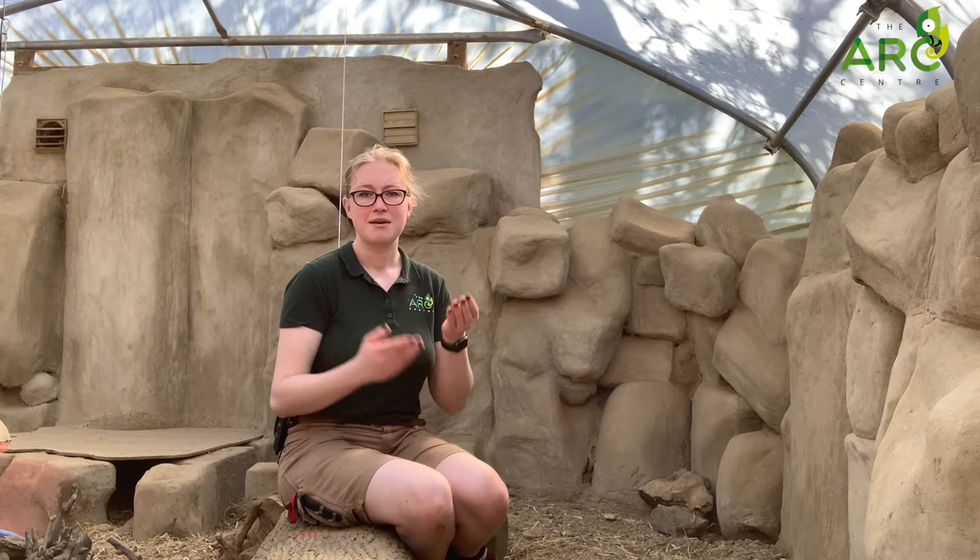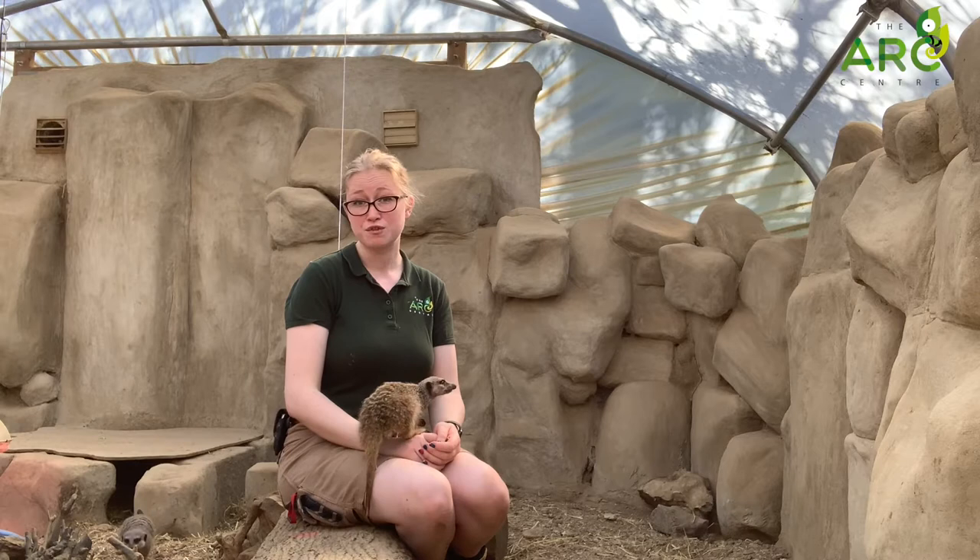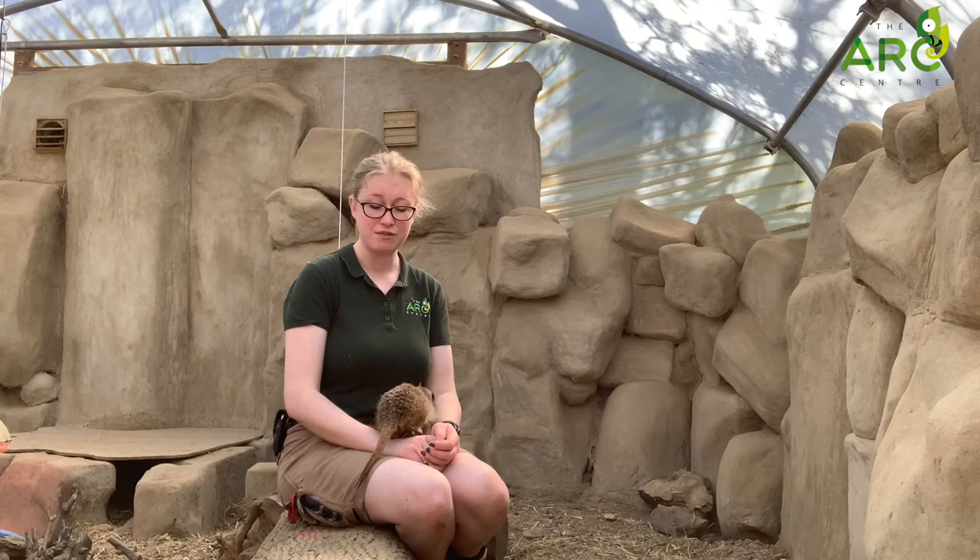Meerkats have also got very cool ears. Their ears can close against the side of their head to stop sand going in. So a lot of their adaptations are to stop sand from irritating their bodies, which is obviously really key for the environment that they live in.